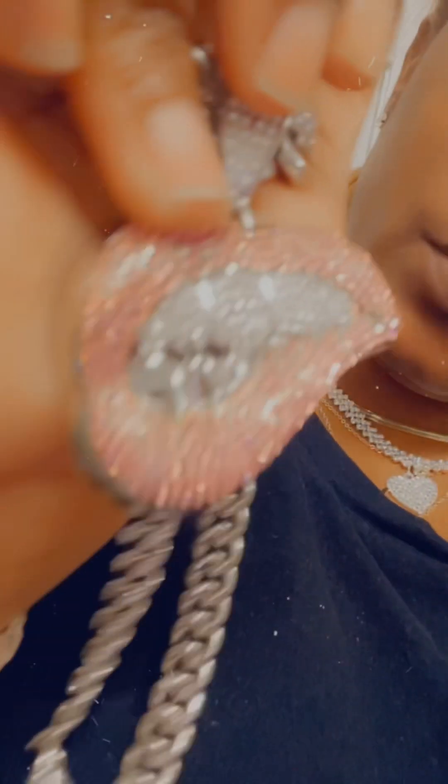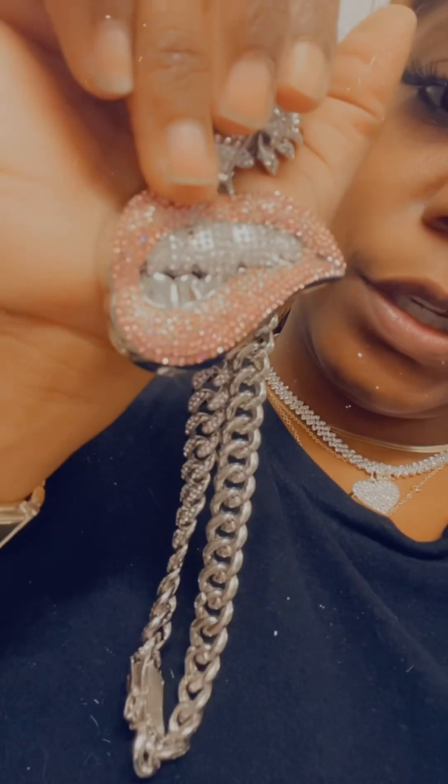I might put this on OfferUp and see if somebody else wants it because it kind of looks like too much. And look — I didn't even see this — the tooth is chipped. Y'all gotta really be careful with Shein stuff because the tooth is chipped, got a little chip right there.